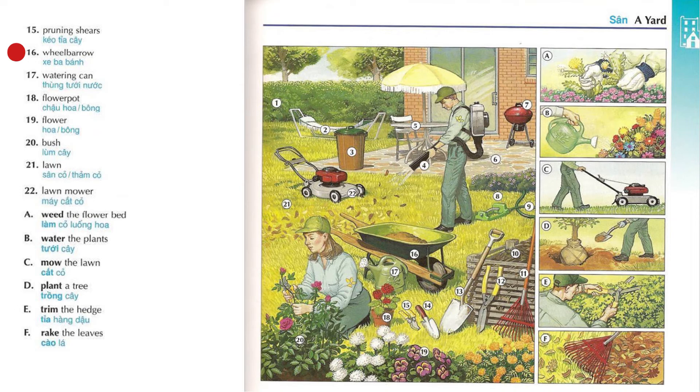Wheelbarrow. Watering can. Flower pot. Flower. Bush. Lawn. Lawnmower.